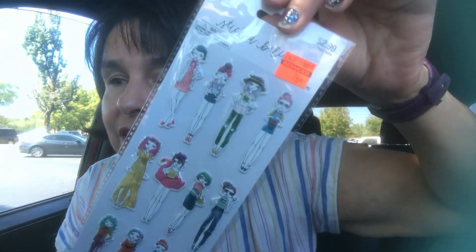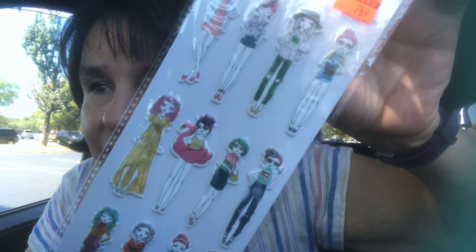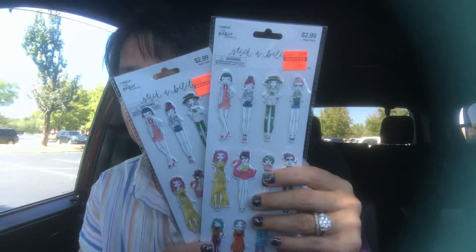I'm going to be using those real soon. And I think this was the cutest pack of stickers I found. I did get two — check out these fashionable fashionistas. Look how cute they are. So yeah, I picked up two.